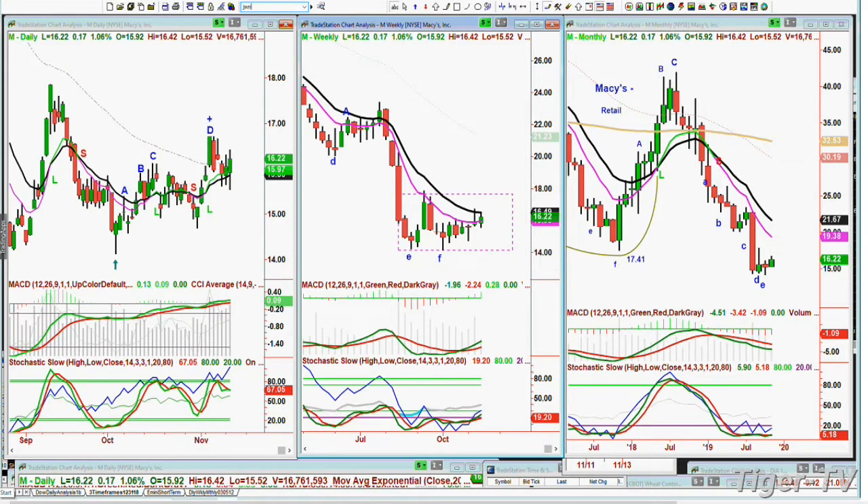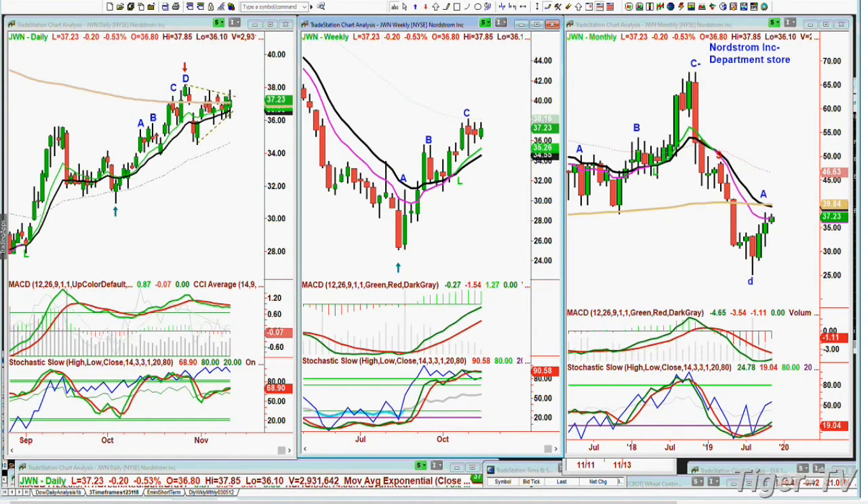JWN is Nordstrom. Nordstrom is a much better chart formation compared with Macy's. But it too was up in the 65-66 area just a year ago, then plunges down to the 25s, and it's trading right now at 37 — so it's had a much nicer rally. They have much better quality, but they haven't been able to survive either.